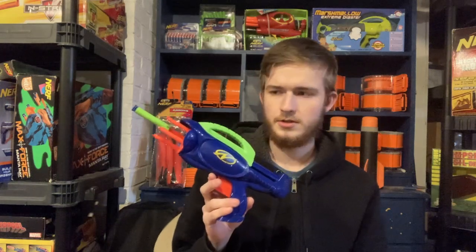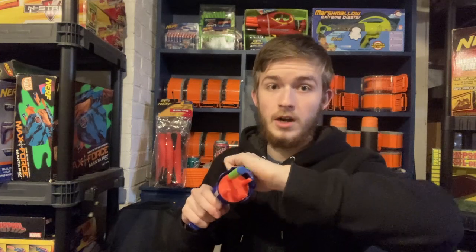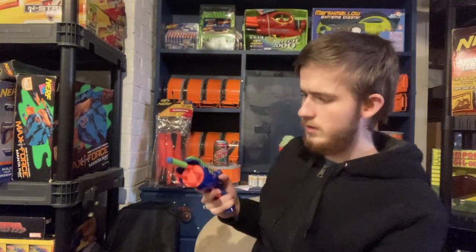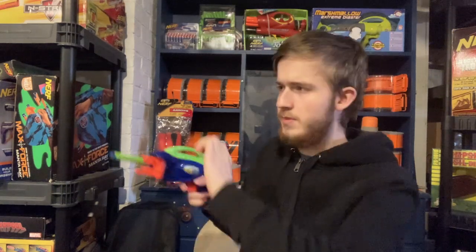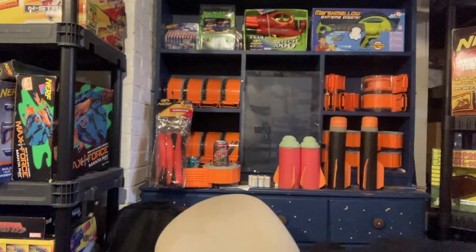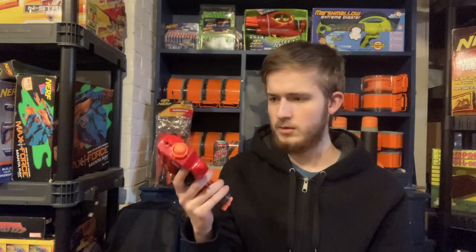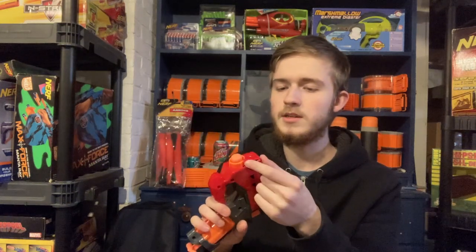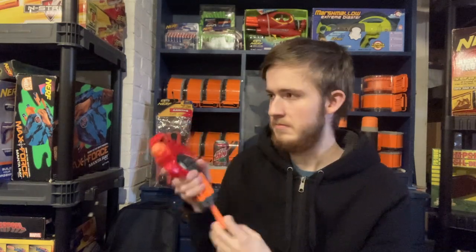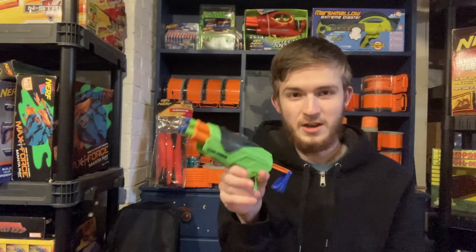A vintage Super Max 350 for two dollars — it was broken very badly but I managed to fix it. I don't know what these are supposed to fire; they keep popping my Buzz Bee darts. A Tech 4 for a dollar — a big shock there — was a dollar probably because somebody hit it with a hammer at some point. Works perfectly though. A Dual Force for a dollar.